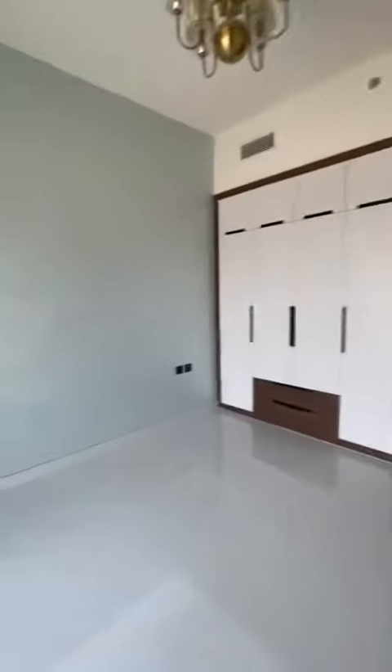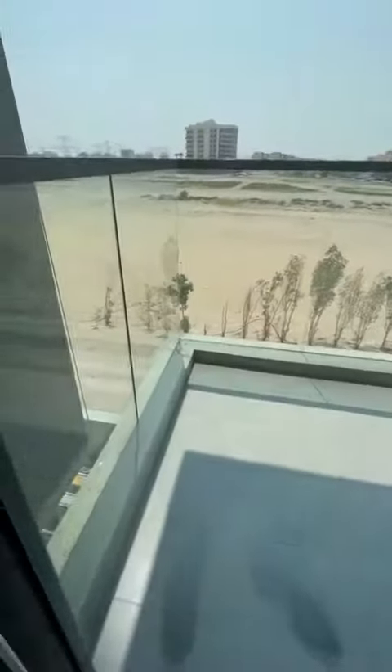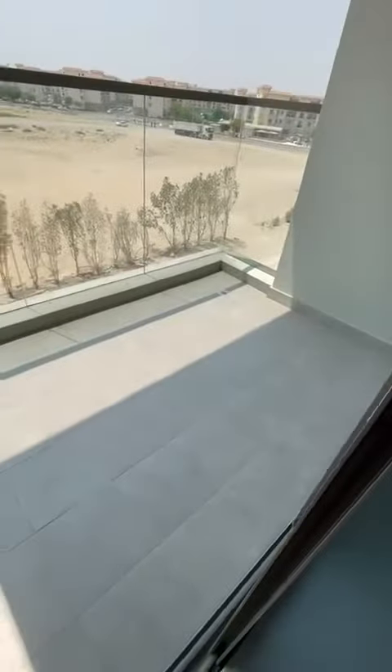This is another room with a balcony, closet. It's a pretty decent sized balcony.